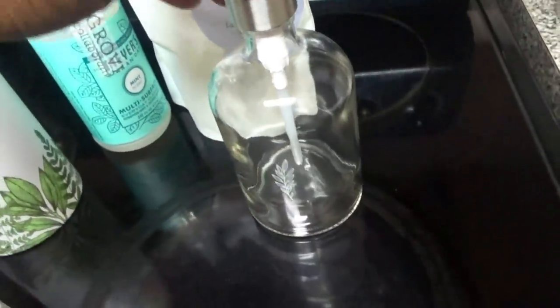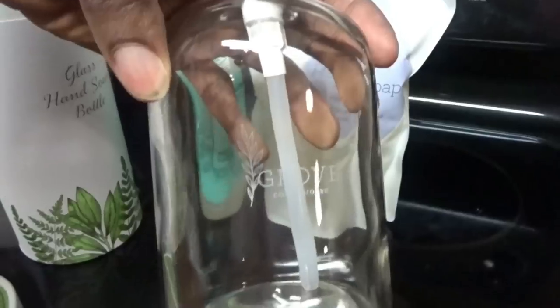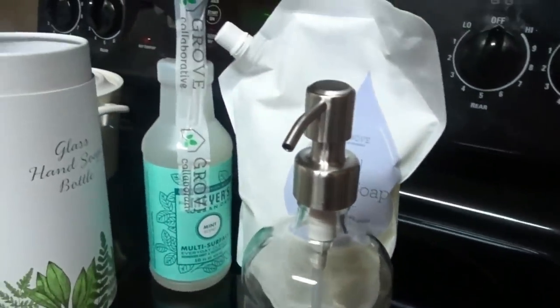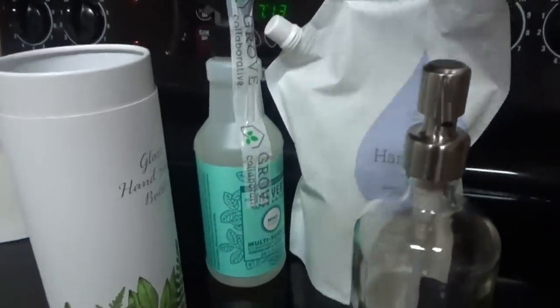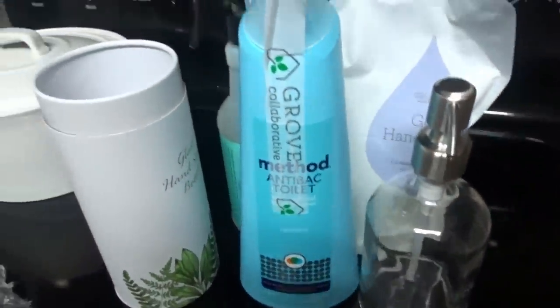It is just glass, so I want to get some type of pedestal to place it on. This is what it looks like — really clean, neat, and dainty. I love that on one side it has Grove Collaborative and on the other side it has a signature leaf design. I like the fact that it is silver.